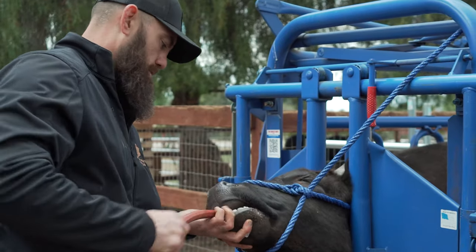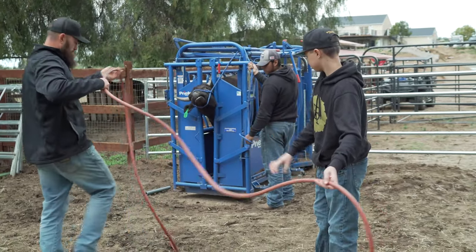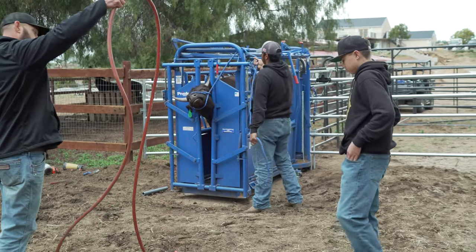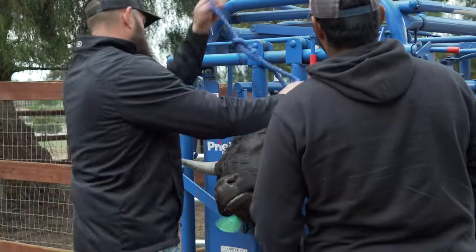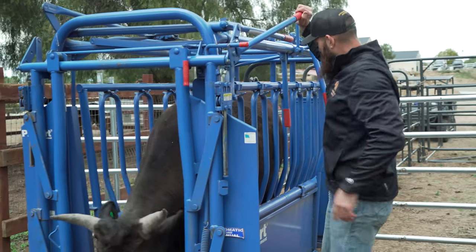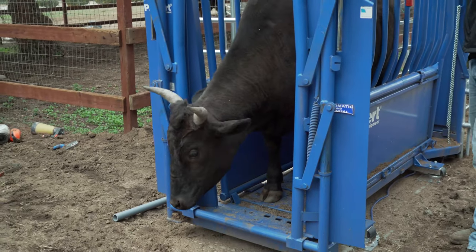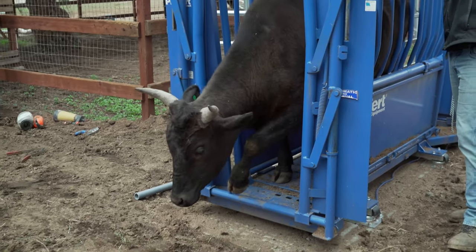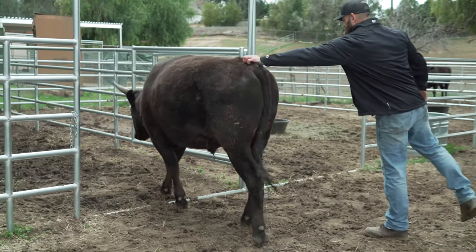Atta boy. That's how much we got in there. He cleared out some, right? Didn't work that as well as I wanted it to.